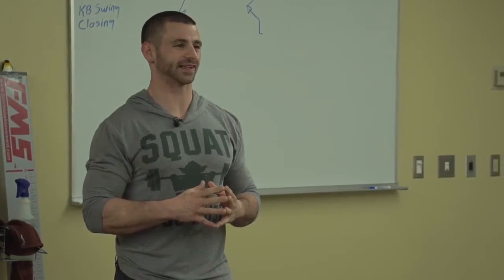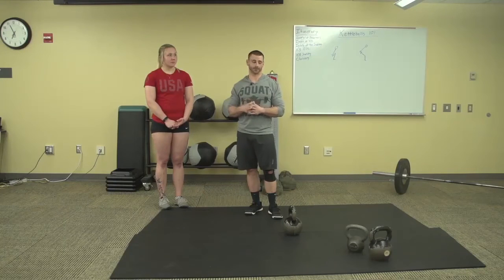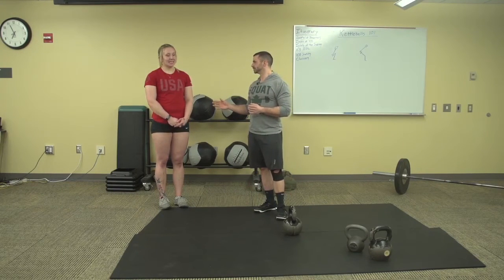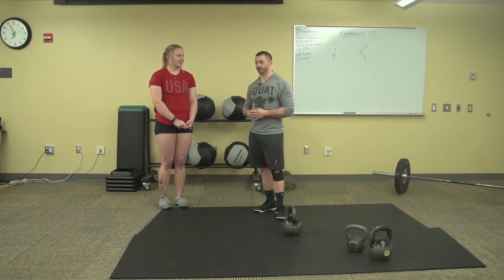The first question is how much weight is Natalie swinging? What do you usually swing? She swings 65 to 70 pounds for 10 to 20 reps. She's a savage.